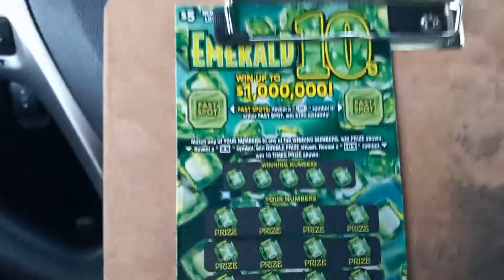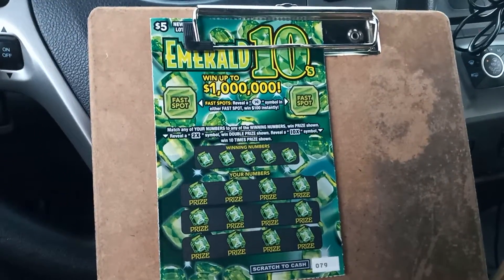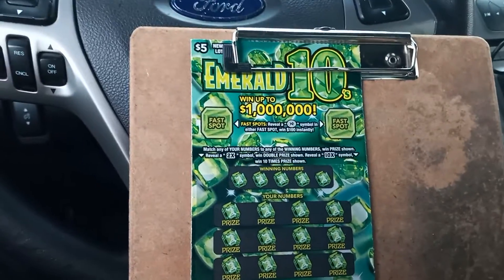What is up everybody? We got two $5 games here from the New York Lottery. We have a $5 Emerald 10. The odds of this game are pretty high — 1 in 4.20 for a $5 game.